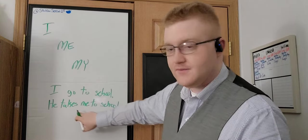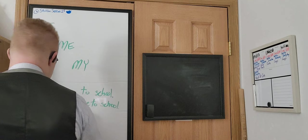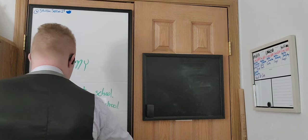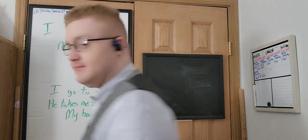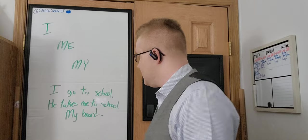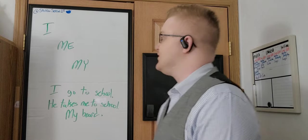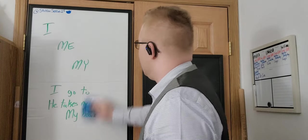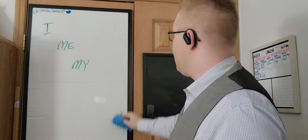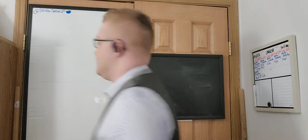'My' is just a reference of ownership — for example, 'my board.' That can be a sentence in reply to a question, but it's not much of a sentence on its own. At any point, if you want to save any information I've written on the board, please take a screenshot and feel free to use it as you need.